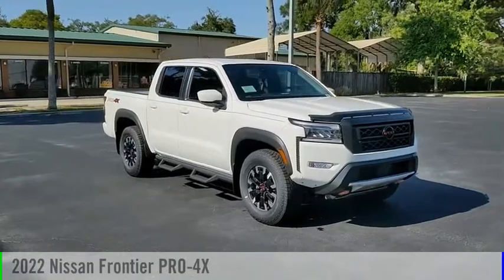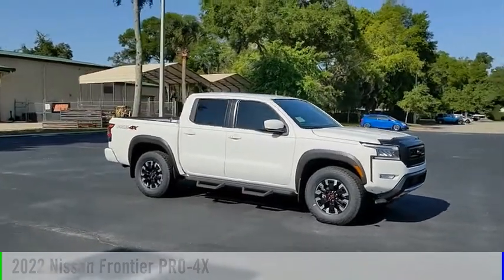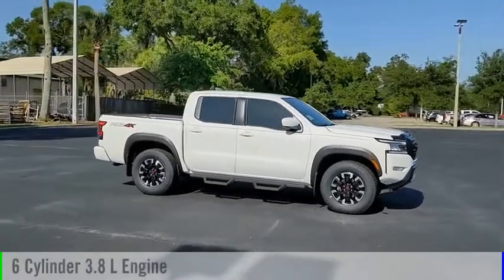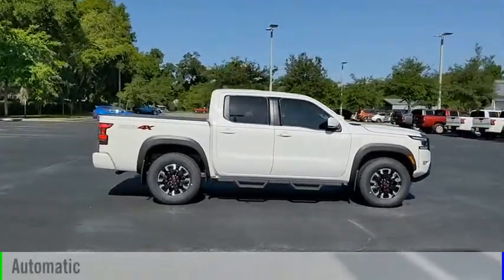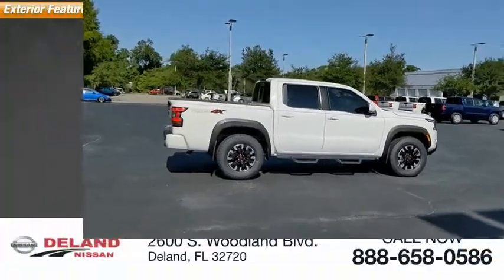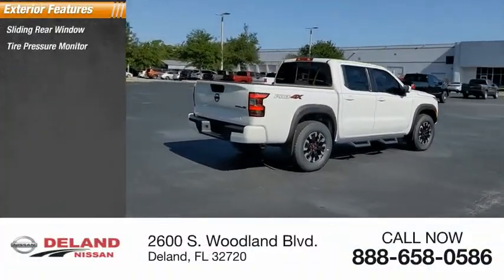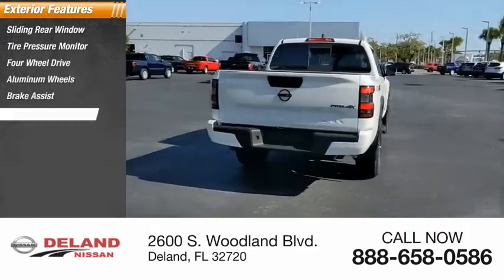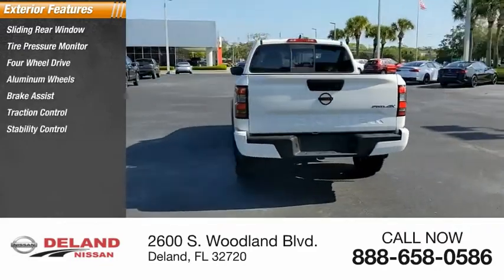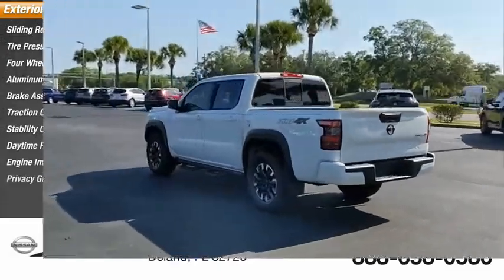Stop by and take a look at the 2022 Frontier. This vehicle is powered by a four-wheel drive six-cylinder 3.8 liter engine and comes with an automatic transmission. Here are some of this vehicle's great options: sliding rear window, tire pressure monitor, four-wheel drive, aluminum wheels, brake assist, traction control, stability control, daytime running lights, engine immobilizer, and privacy glass.